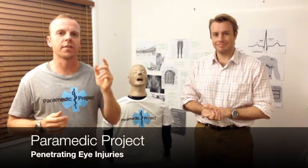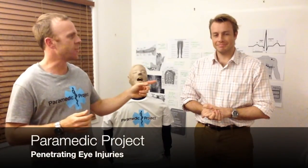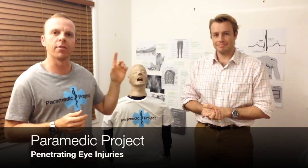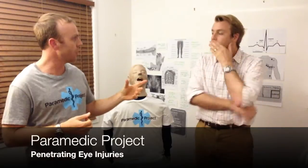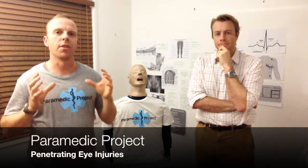Hi, welcome back. This is Paramedic Project. Joining me today, first guest presenter, a friend of mine, friend of the show, Tom Campbell. He's a doctor that's interested in eyes and he's here to present a couple of the big ticket items for paramedics around eye care in a pre-hospital environment.